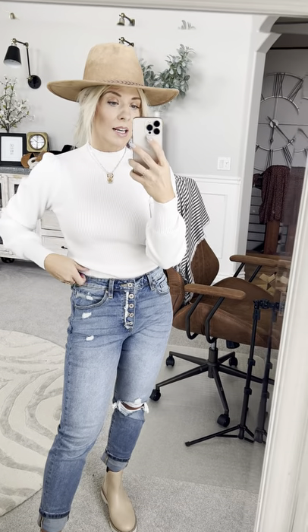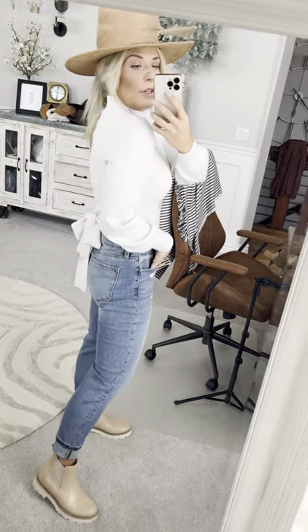I love that it has this mock detail that really gives it such a classy edge. I typically wear a small in tops but I sized up to a medium in this one to allow more room in the bust. It hits right at your waistline, so if you want a little more length, size up by one. The rib detail on the sweater with the puff sleeve is just so classy and comfortable.